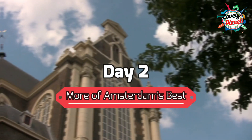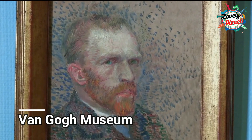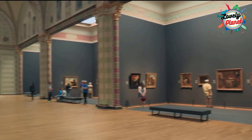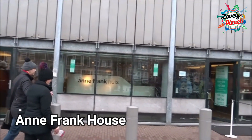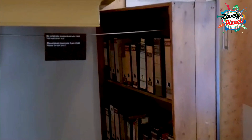Day 2 – More of Amsterdam's best. This morning you have to choose between the Van Gogh Museum, a Dutch art museum dedicated to works and contemporaries, the Rijksmuseum, which consists of a small collection of Dutch art, or the Anne Frank House, where Anne Frank lived with her family in a secret annex for two years and one month.